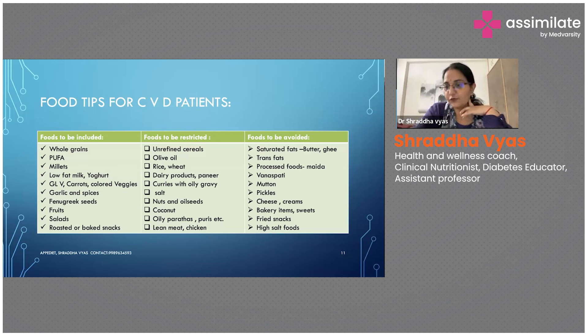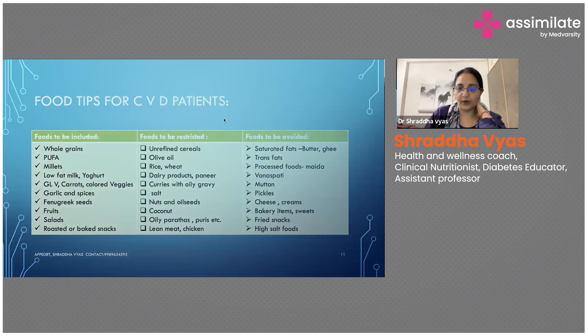Butter, cheese, and all such things have to be avoided. Trans fats, stored food items, potato chips, processed foods, maida-based foods, vanaspati oil, and mutton — mutton needs a lot of oil for cooking so it is advisable not to go for it; ask the patient to go for lean meat or fish instead, but be careful about the amount of oil going into cooking. Pickles, cheese, creams, bakery items, sweets, high-sugar food items, fried snacks, and high-salt foods all have to be avoided.